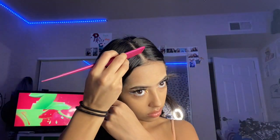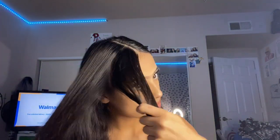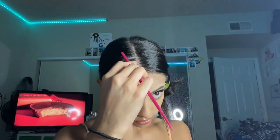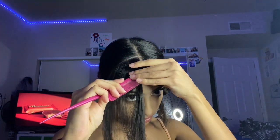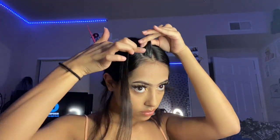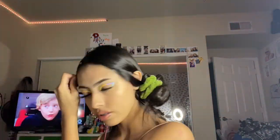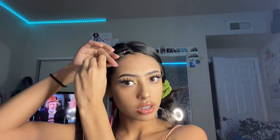I started with parting my hair in the front and put the rest of it back. Now I'm going to be sectioning my hair into squares. You're going to do the same thing all the way down, putting the hairs with them so they're connected.